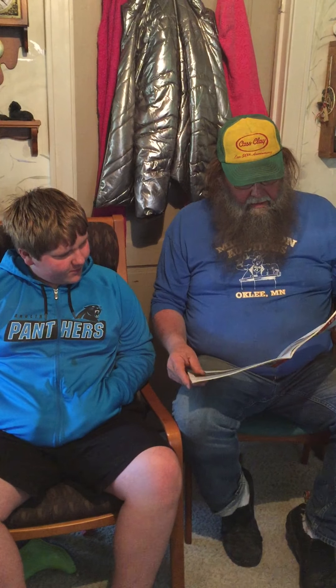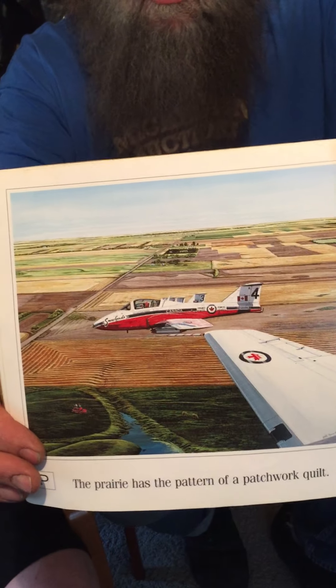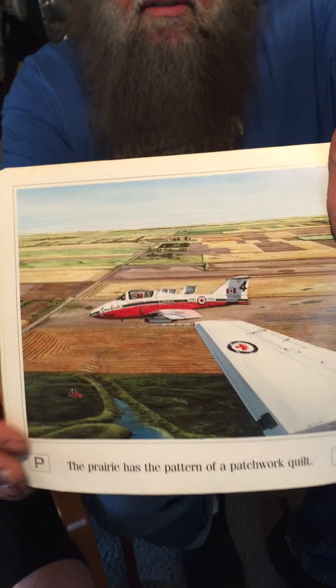Man, this is a good book. P. The prairie has the pattern of a patchwork quilt. And Q. The quarter horses stand quietly behind the quonset. But here's the patchwork quilt because it shows an airplane flying over all the different fields.